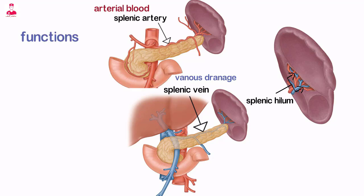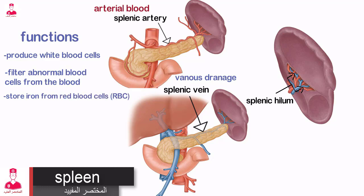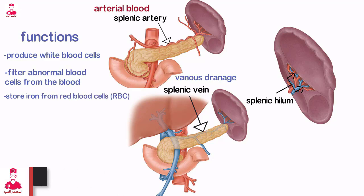The spleen is a highly vascular organ that functions to produce white blood cells, filter abnormal blood cells from the blood, store iron from red blood cells (RBCs), and initiate the immune response.